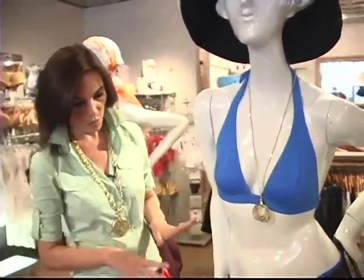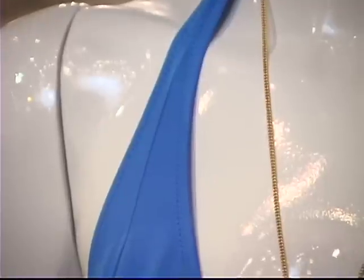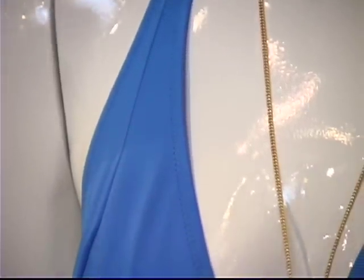This suit I think is sporty. It's something that a mom could wear, a young woman could wear, whether you're jogging, going to the beach, or swimming in the pool. It's nice because I feel like this suit could really fit an active woman's lifestyle.